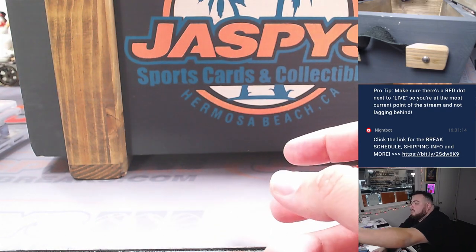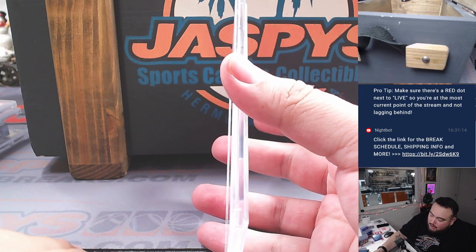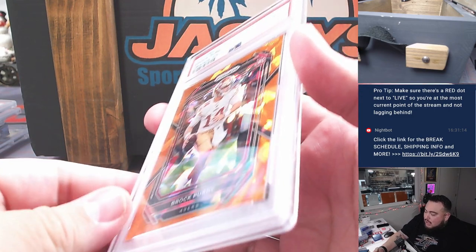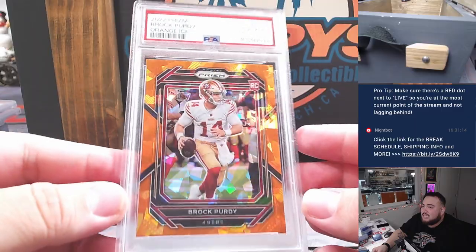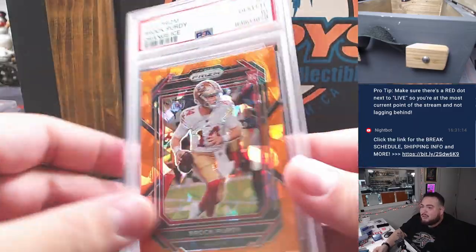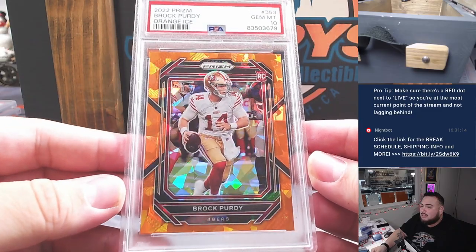Two more to go. Next one is maybe your NFL MVP frontrunner right now — although I still believe they should give it to his running back. How about a little Brock Purdy? 2022 Prism, Orange Ice, PSA 10. Remember, there's not really much out there for him, but some of these cards go extremely well. PSA 10 — a little Brock Purdy.